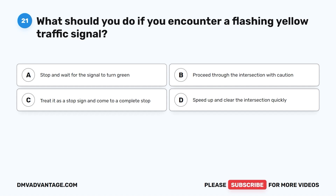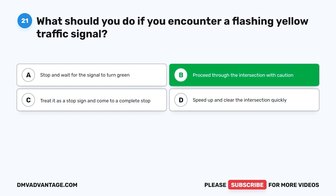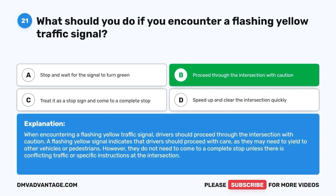Question 21. What should you do if you encounter a flashing yellow traffic signal? A. Stop and wait for the signal to turn green. B. Proceed through the intersection with caution. C. Treat it as a stop sign and come to a complete stop. D. Speed up and clear the intersection quickly. The correct answer is B. When encountering a flashing yellow traffic signal, drivers should proceed through the intersection with caution. A flashing yellow signal indicates drivers should proceed with care, as they may need to yield to other vehicles or pedestrians, but do not need to come to a complete stop unless there is conflicting traffic.